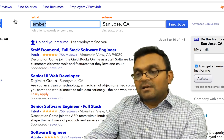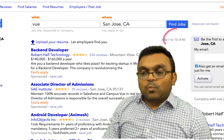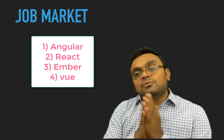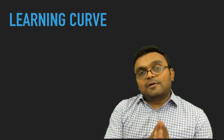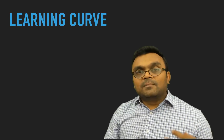Ember has 143 jobs — still a good amount for a city. Vue has only 45 jobs. So in terms of job market: Angular, React, Ember, then Vue. You should also do this exercise for your own country. The third factor is the learning curve, which I think is the most important.